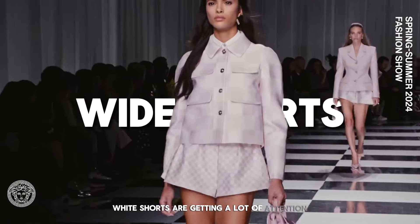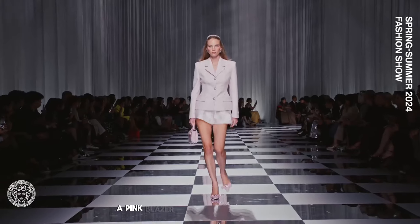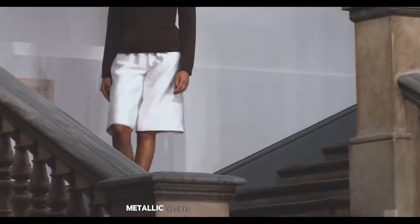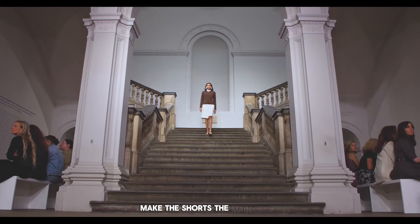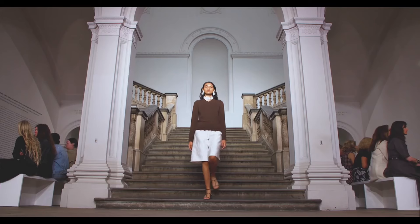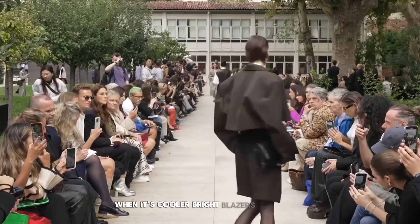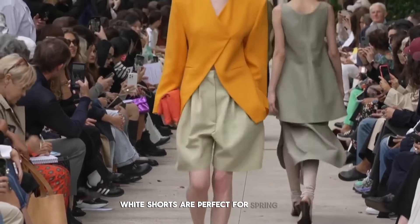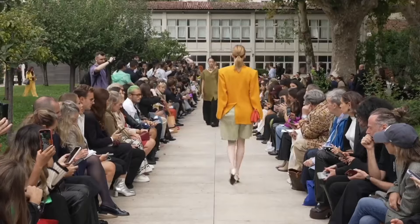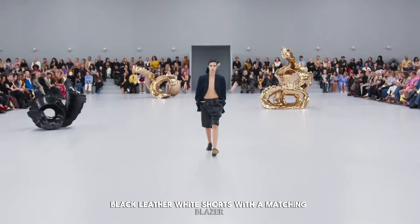White shorts are getting a lot of attention for being stylish and comfortable. They work well for many different styles. A pink blazer with white shorts is a smart but casual look, great for work and hanging out with friends. Metallic white shorts with a simple top make the shorts the main focus while keeping the overall look understated and classy. Wearing white shorts with tights is a smart way to keep wearing them when it's cooler. Bright blazers with light-colored white shorts are perfect for spring and summer, making a fresh and eye-catching outfit. Fancy patterned white shorts are great for special nights out. Black leather pieces with white shorts and a matching blazer make a strong fashion statement.